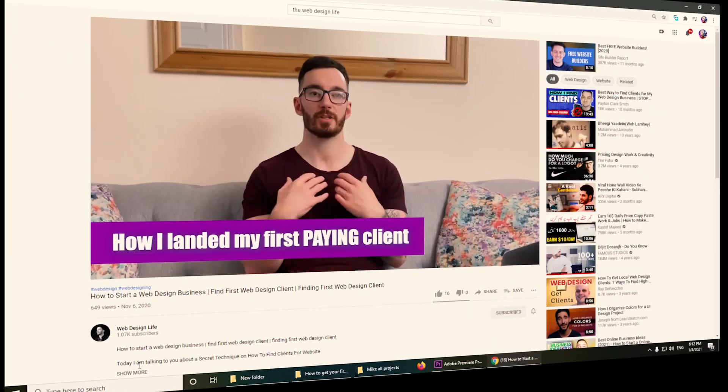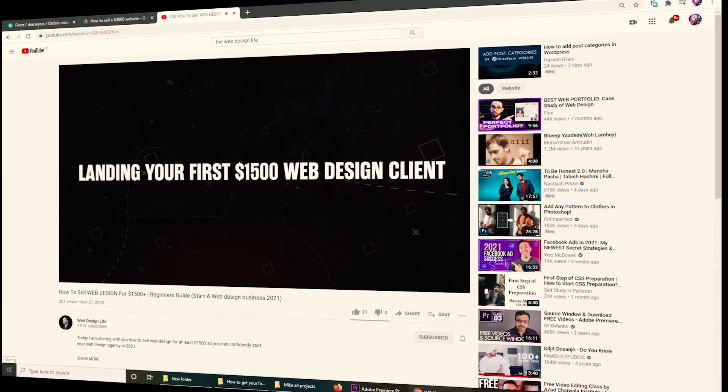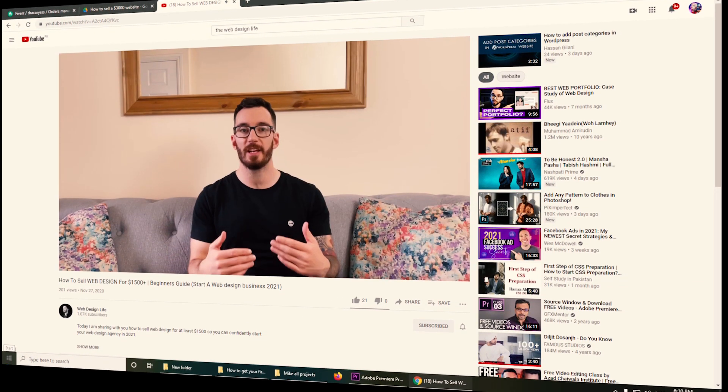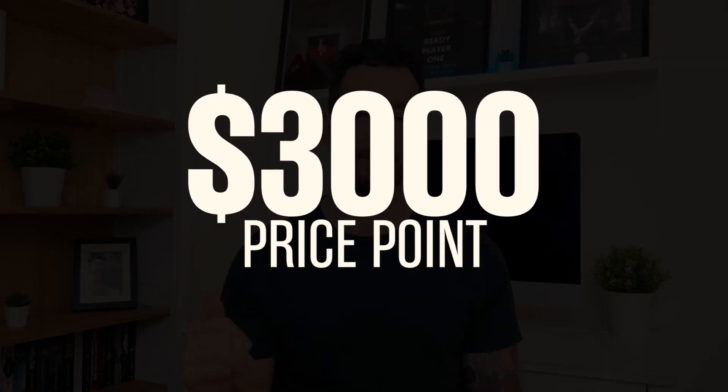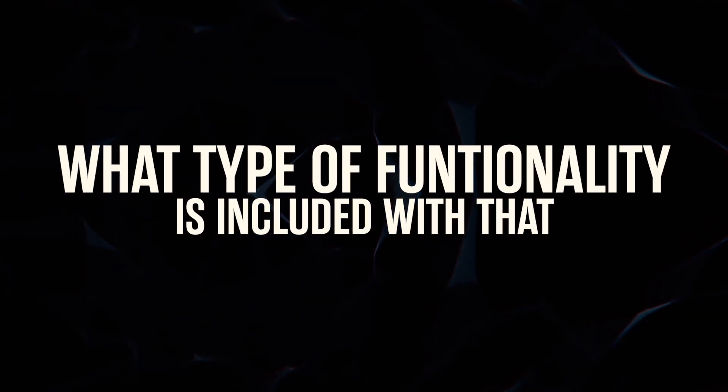The content is awesome and you're going to really enjoy it. Over the past two videos in this series I've spoken about how you can land your first paying web design client and how to land your first $1,500 web design client. Today's video we are focusing on that $3,000 price point. The purpose of these videos is to give you the tools and the confidence to start selling websites at multiple price points, and you're also getting a sneak peek as to what a typical website looks like in my web design business and what type of functionality is included.